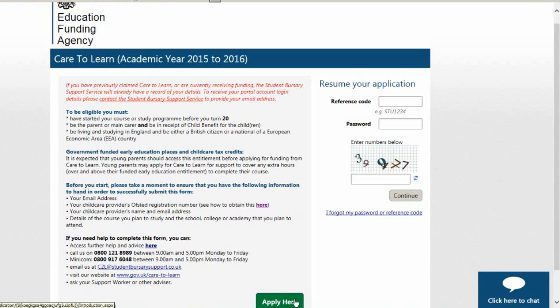Once you have all your details to hand you can start your application by clicking on the 'Apply Here' button at the bottom of the screen. If you need to stop your application before you have completed it, you can save your application and come back to it later by clicking on the save button.